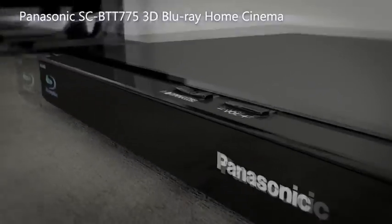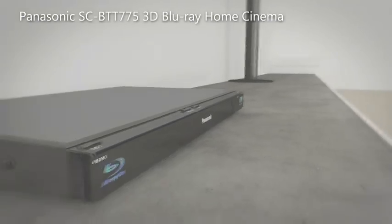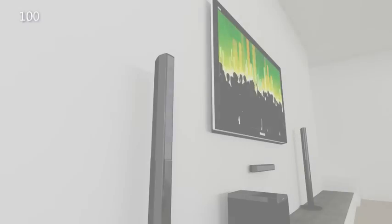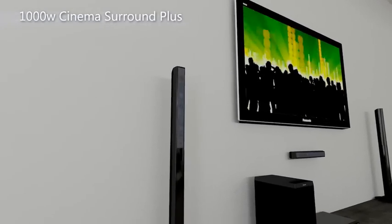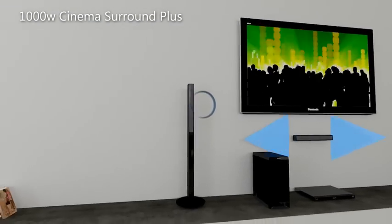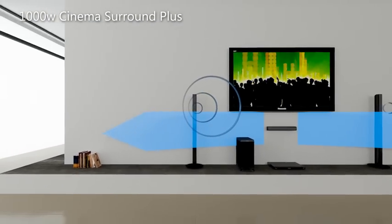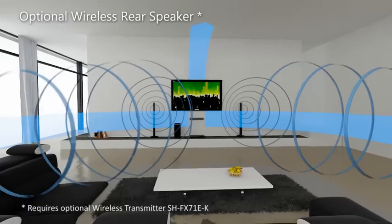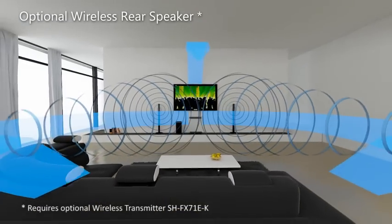Panasonic introduces the SC-BTT775 3D Blu-ray home cinema system. Experience 1000 watts of cinema-like surround sound that immerses you from above and around with Cinema Surround Plus. Direct sound speakers and the new down-firing sub provide powerful and clear surround sound.